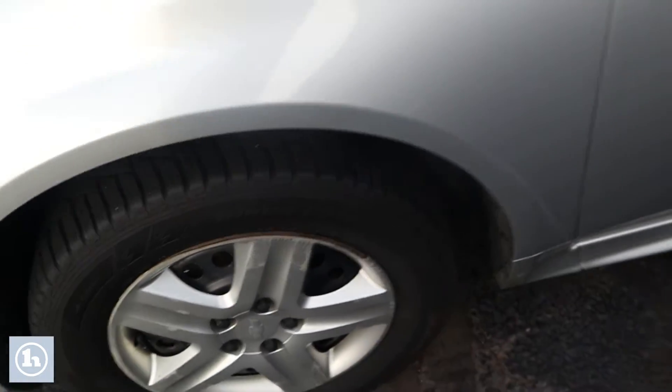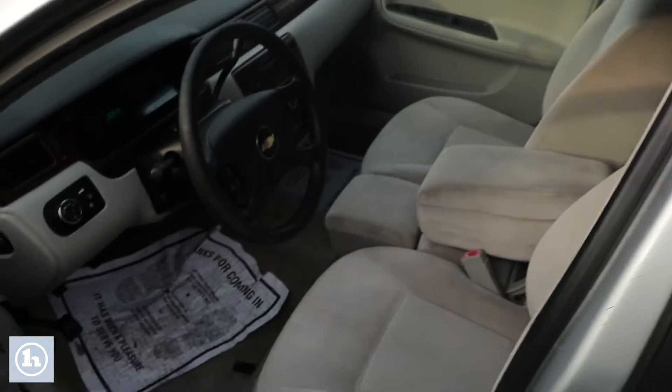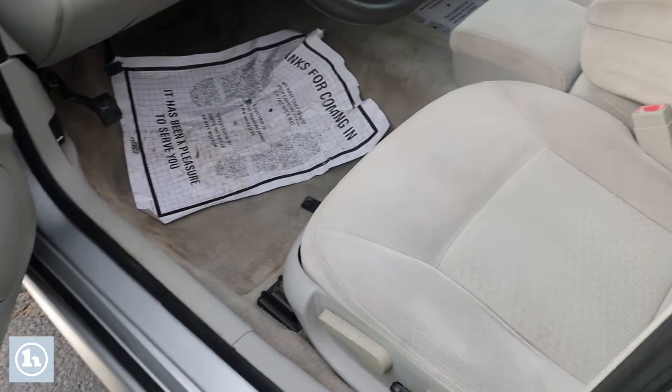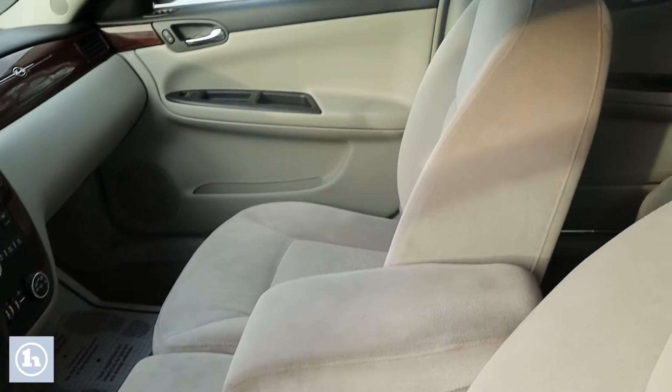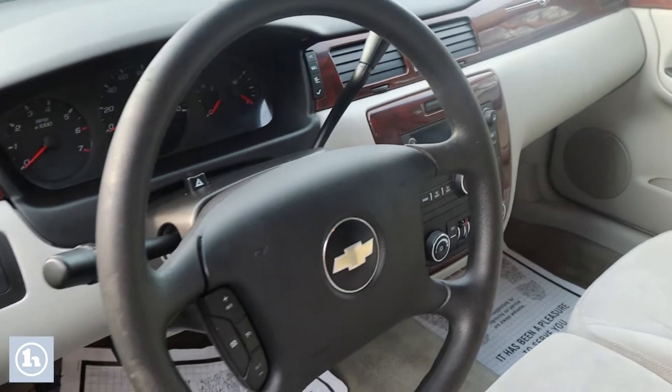If we take a look at the inside here, you can see it has that gray cloth interior. You can see all the wood accents there. It does have a radio and climate controls in the middle as well. It does have the bench seat up front, which means you can fit another person in there if you need.